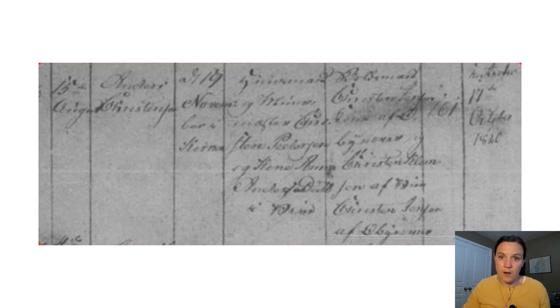The next column tells us the parents' names. This one reads the cottager, that's 'hoosman,' and the bricklayer, 'myrmester,' Christian Peterson, and his wife — that's 'kona' — Anna Andersdottir of Beand. The next column tells me the witnesses and godparents, followed by the clerical notes. The last column tells me the date that the mother was introduced back into the church — about six weeks following the birth, relating to the ritual of being considered clean enough to return to church. This date reads 17th of October, so about two months after the birth. We got great information from this record, and it wasn't all that difficult to read.